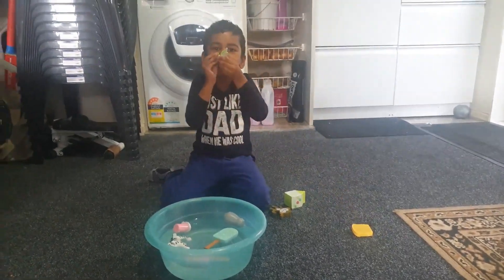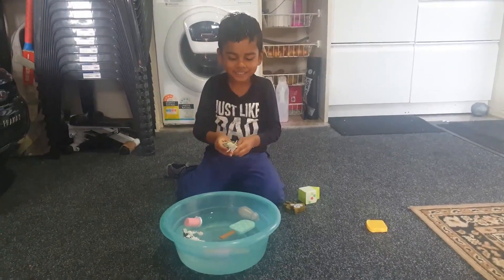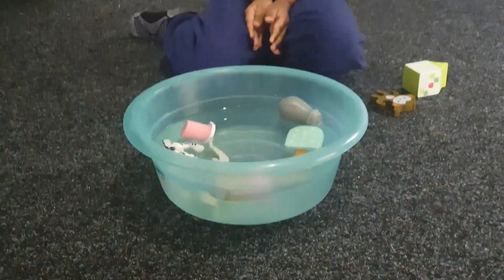Crocodile. Okay, what's it made out of? It's made out of plastic. Good. Do you think it will float or sink? Sink. What is it doing? Float. It's floating.